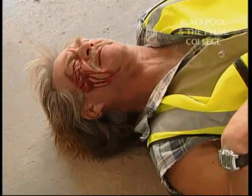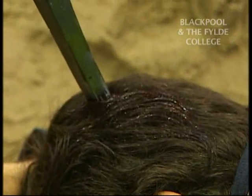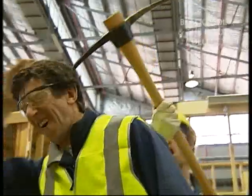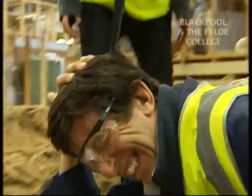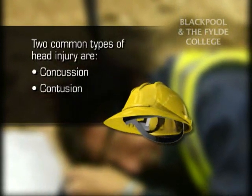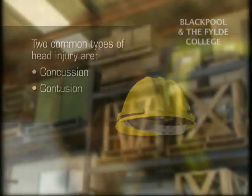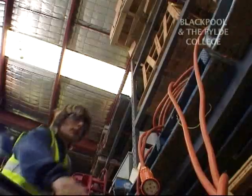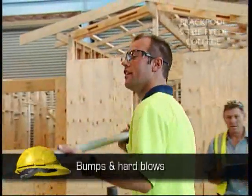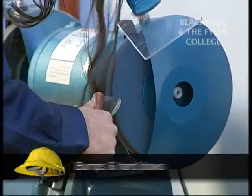Head injuries are classified as either closed or open. A closed head injury means you have received a hard blow to the head from striking an object. An open or penetrating head injury means you were hit with an object that broke the skull and or entered the brain. Two common types of head injuries are concussion, the most common type of traumatic brain injury, and contusion, which is a bruise on the brain. Head injuries commonly result from impact from flying or falling objects, bumps and hard blows, and hair entanglement.